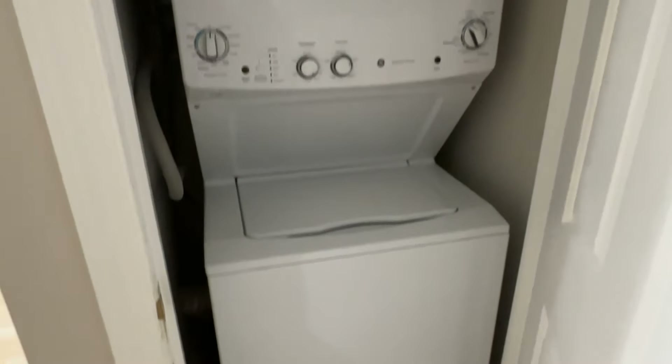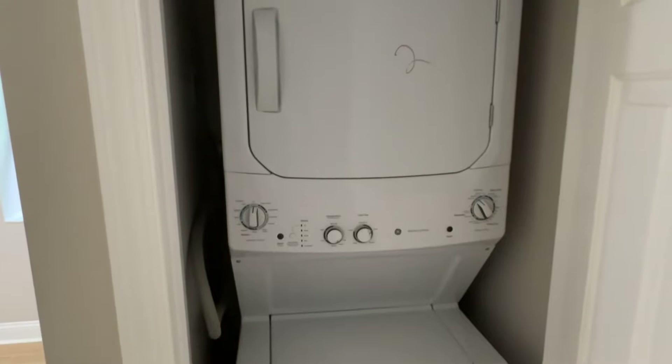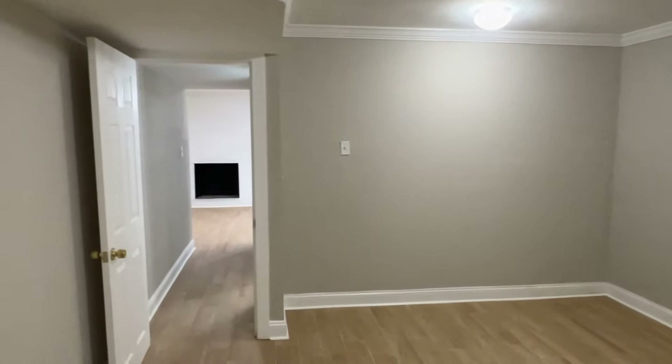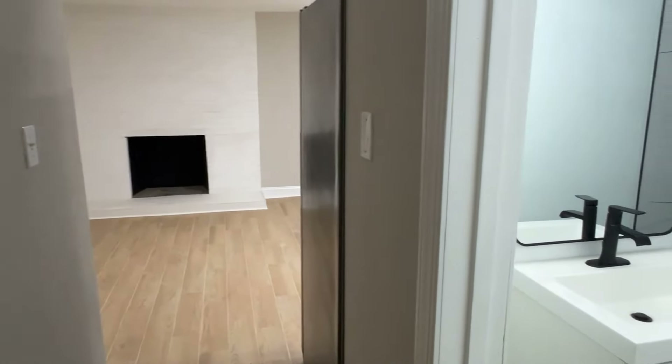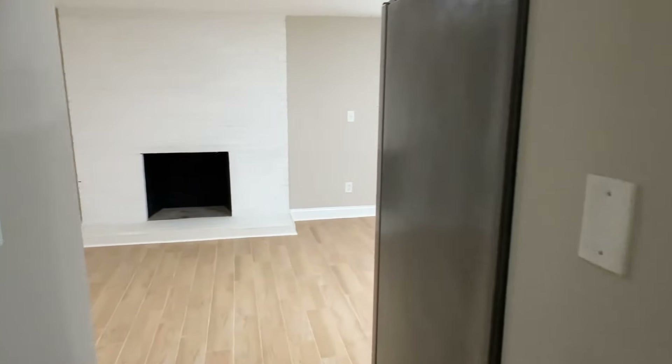And then — to probably surprise you a little bit — we have a third washer and dryer. So each level has its own washer and dryer. Be sure to check out some other property tours on my channel.